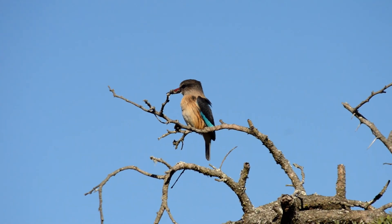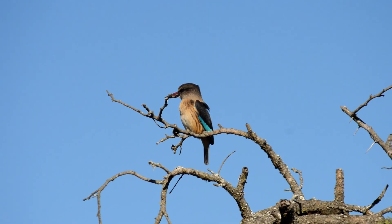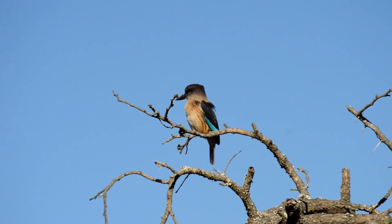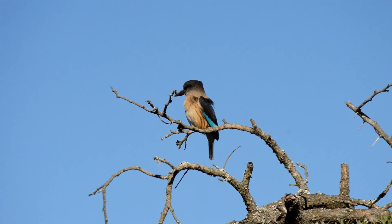This brownwood kingfisher is sunning itself here in the morning hours, just getting some heat so it can start its day nice and fresh. You can see a little bit of the blue there on the wings.